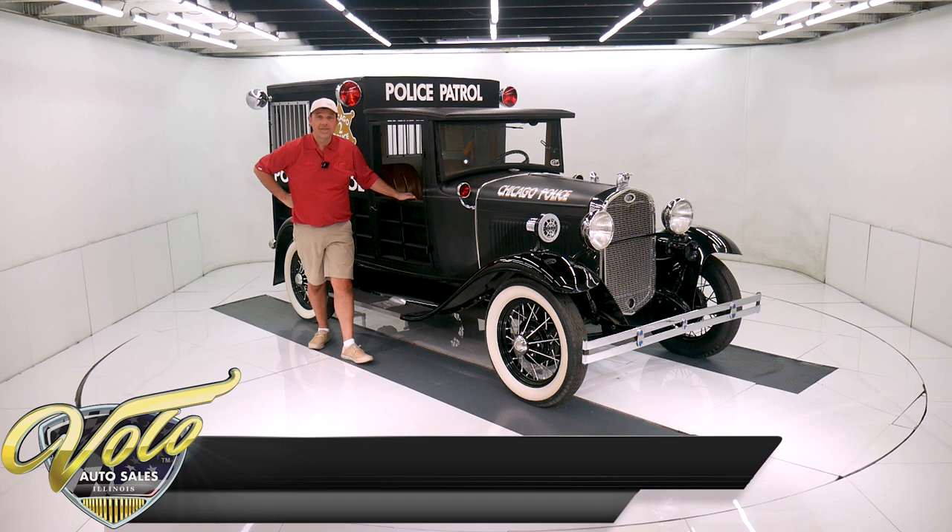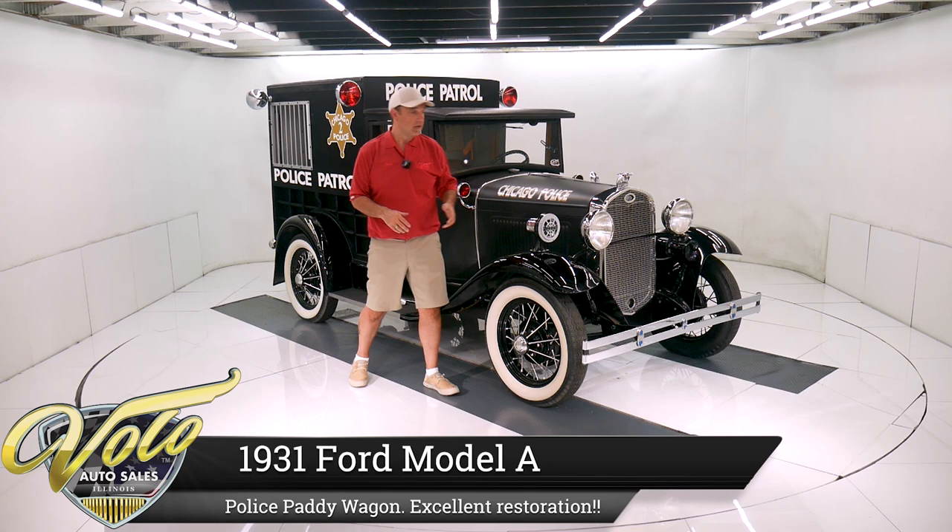Come on, let's go for a spin. Who called the police? They're here to get you. We've got a 1931 Model A paddy wagon. This thing is so cool. It's restored front to back. Got a lot of neat features I can't wait to tell you all about.